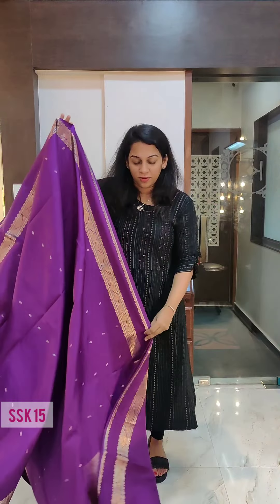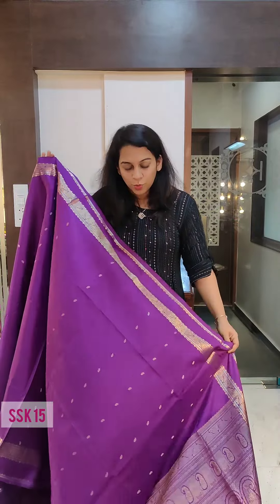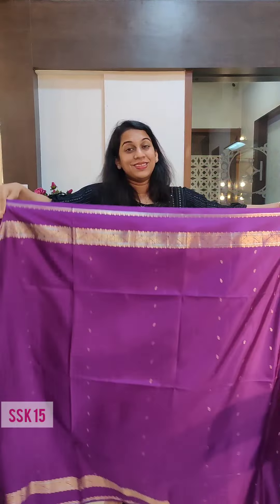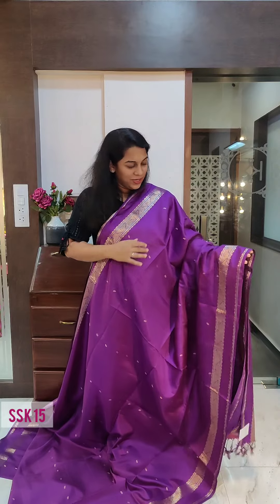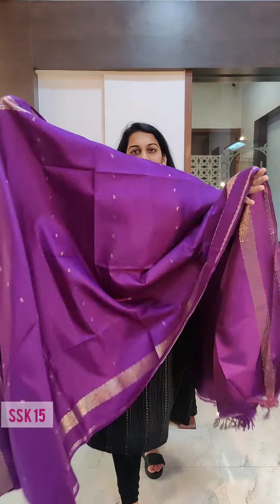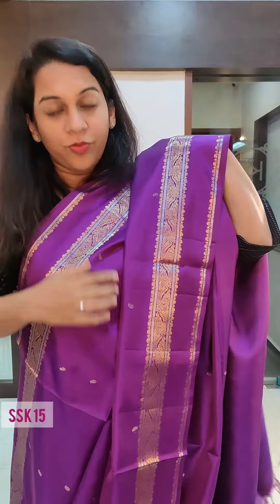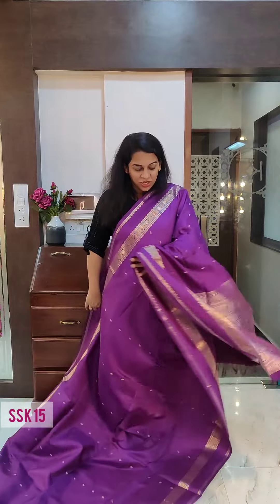Now moving on to a different type of soft silk. These were a big hit at our recent exhibition. Just look at this saree — till now we have shown you soft silks with either small zari borders or no borders, but this particular type has a very beautiful border that makes it look very elegant. The price of this particular saree is 11,800, so very much in the range — all these sarees are 10,000 to 13,000. I am just going to come close so that you can see how beautiful the borders are — a very beautiful design and a very richly woven pallu.